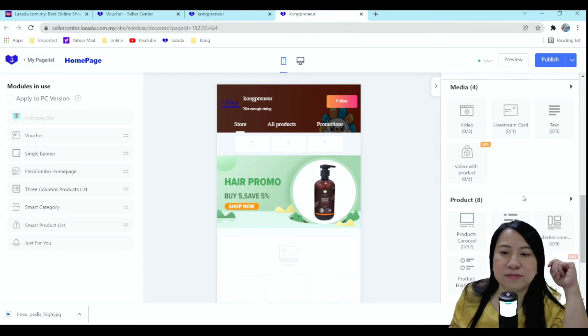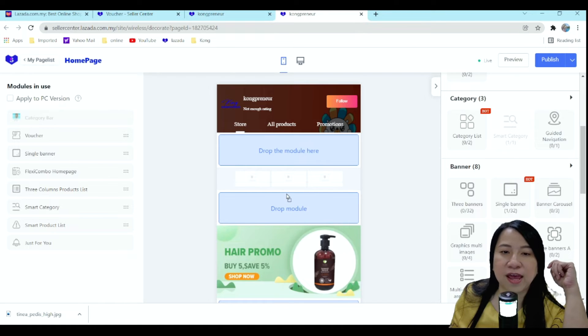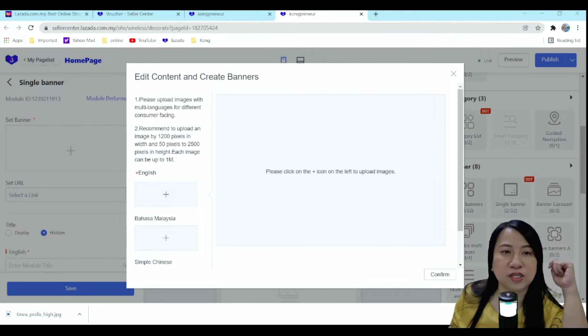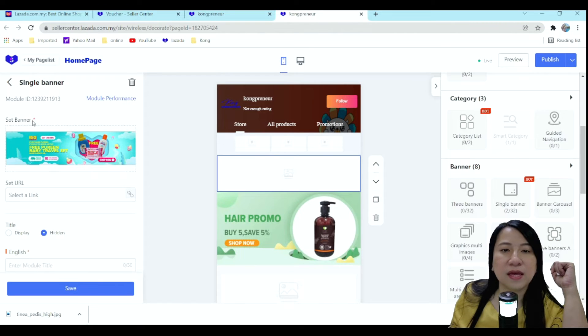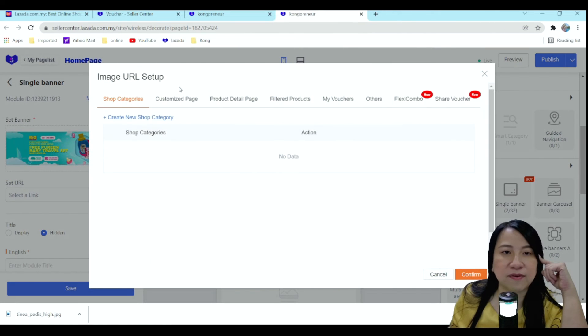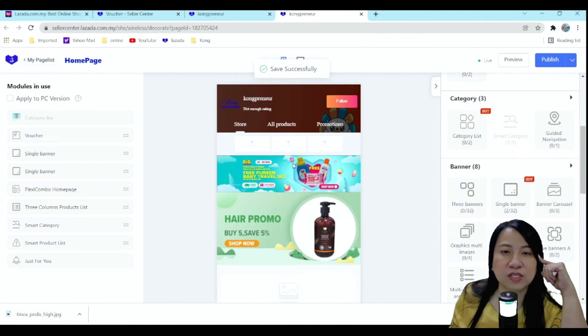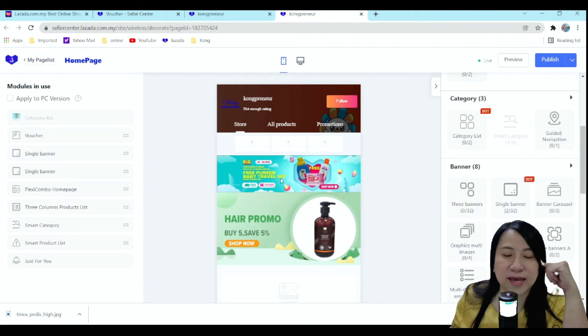For banners, I'm using this one — the single banner. You drag it over here and you can upload your own banners, or you can use what Lazada is providing. Let's say we want to upload this banner. If you want, you can select a link directly to that particular product, and then you press Save. The banner is now in here.